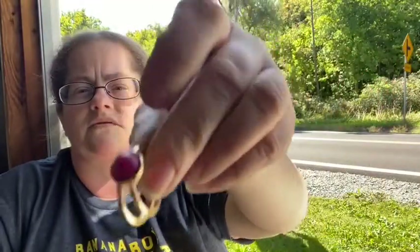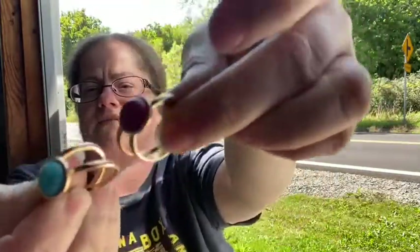We have a set of rings — a set of these pink rings and a turquoisey blue color. Those are pretty.